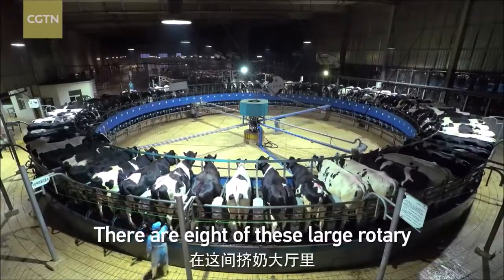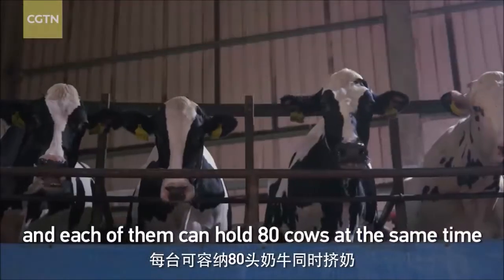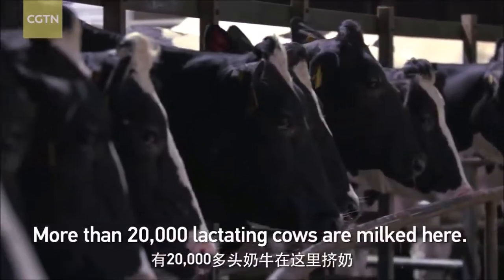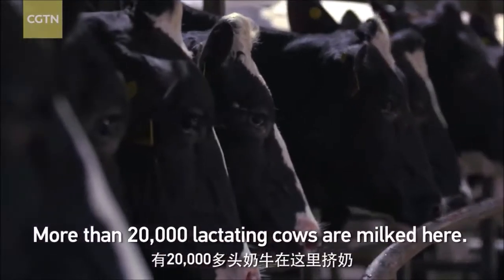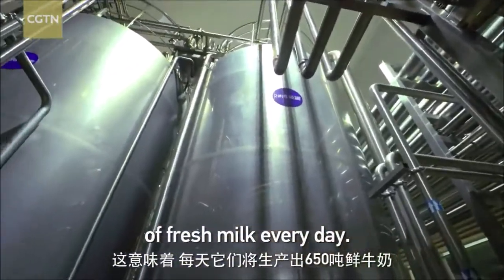There are eight of these large rotary milking machines in the collecting hall, and each of them can hold 80 cows at the same time and work around the clock. More than 20,000 lactating cows are milked here, meaning they will produce over 650 tons of fresh milk every day.